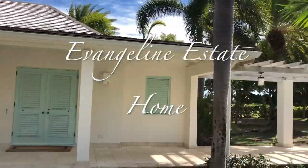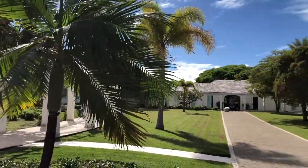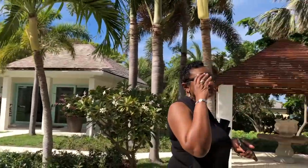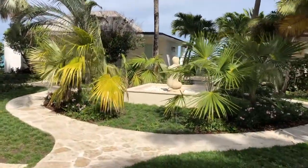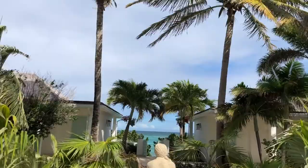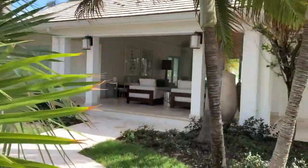We're doing a walkthrough of Evangeline, one of the homes on property at Jumby Bay to talk about a dinner. You guys want to meet us — we have all different kinds of ideas. Here's the beautiful beach and the living room area.